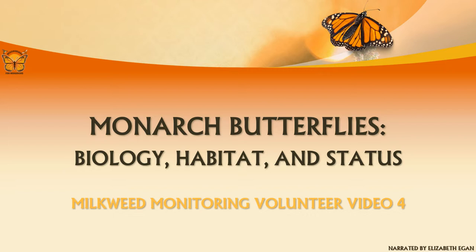Welcome to the online training video series for the Milkweed Density Monitoring Protocol. This is the fourth video in the four-part training series. In this presentation, we will discuss monarch butterflies' biology, population status, and habitat needs. If you are a Milkweed Monitoring volunteer, this is your fourth and last video.